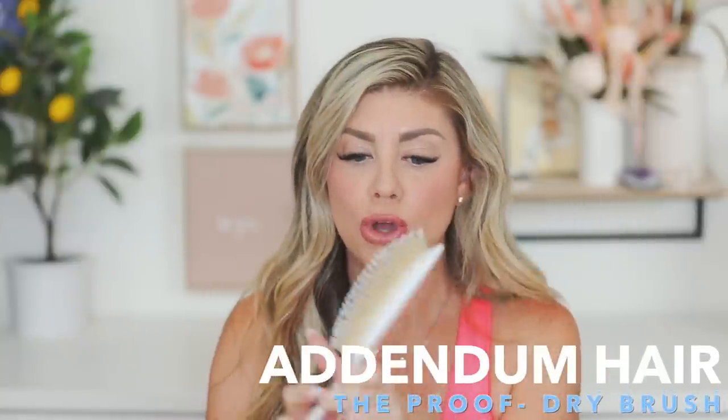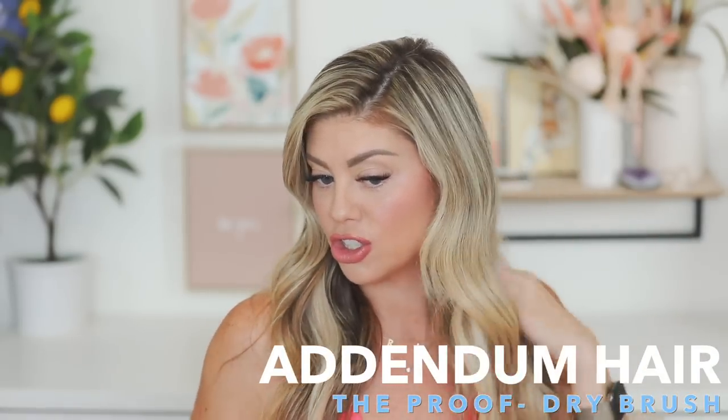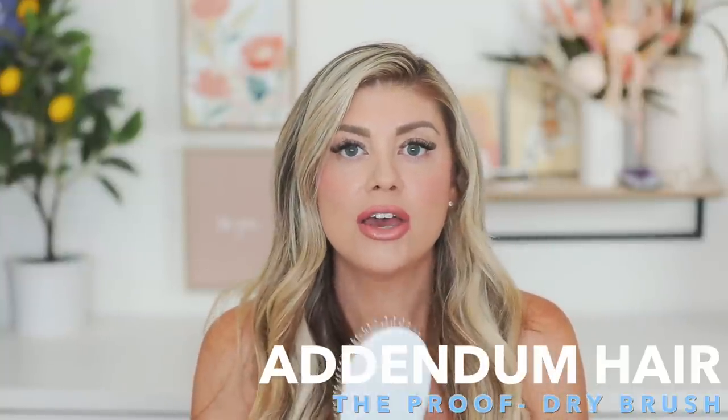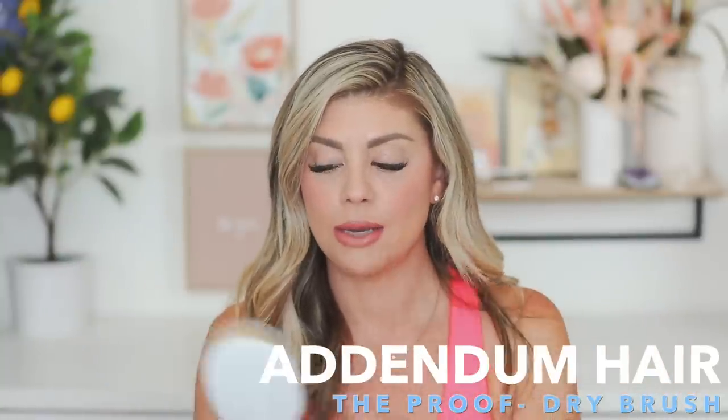It's just an all-around amazing product, especially if you have extensions or color-treated hair. These two products together are absolutely amazing — they really manage frizz, make styling easier, and give your hair a beautiful shine. Lisa also came out with a dry brush that has little bristles to really smooth out the hair. It's available now, so I'll link it below. Definitely check out her website if you're in San Diego.